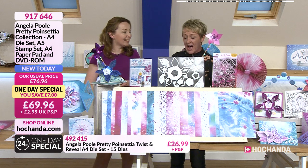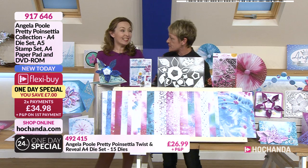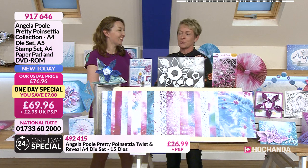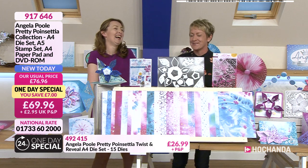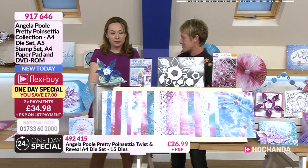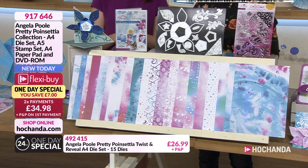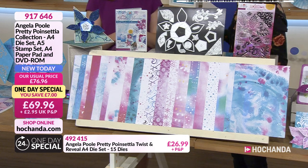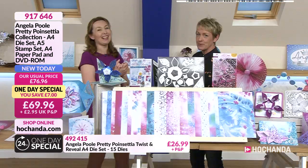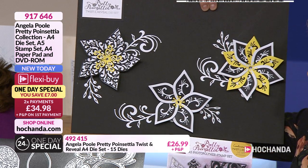We've got a fantastic deal for you. We're going to introduce it, and then announce the winner of the competition we've been running on Facebook — it's been very popular. You can win the one day special. We will be announcing the winner in a moment's time. Angela, I think you've exceeded yourself here — this is marvellous. Can we talk about what we're getting in the one day special? There's a lot.